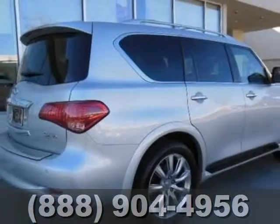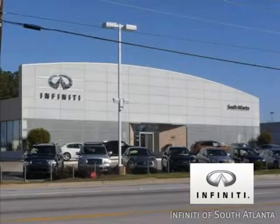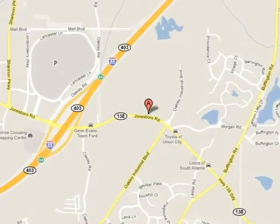We'd love to have you come in and take it for a test drive. Call today or visit online at AtlantaInfiniti.com. Just 15 minutes south of Atlanta off I-85, in a new facility that features one of the largest indoor showrooms.